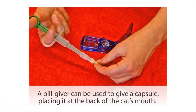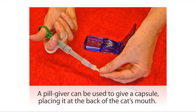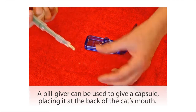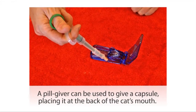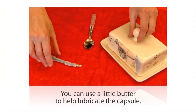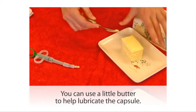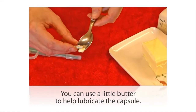You can also load the capsule into the pill giver — it has a soft flexible end that contains the capsule, and you can use that to introduce the capsule to the back of your cat's mouth and dose the pill. To make it even more comfortable and smooth, you can dip the end of the capsule into butter to lubricate it so that it slides down more easily.